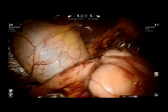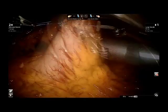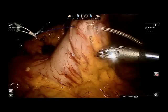Next, using the previously marked sites 10 centimeters from the pylorus, the leads for the gastric stimulator were placed approximately one centimeter apart on the greater curvature, as shown here.